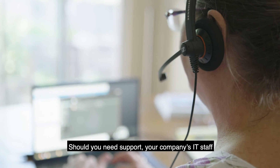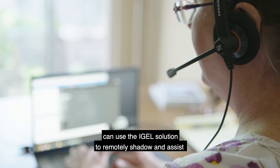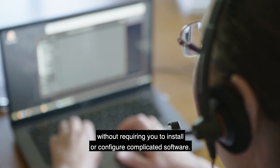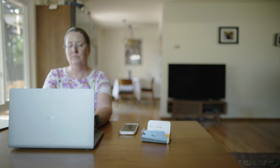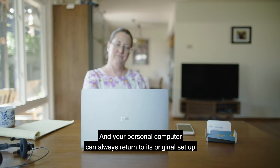Should you need support, your company's IT staff can use the iGel solution to remotely shadow and assist, without requiring you to install or configure complicated software, and your personal computer can always return to its original setup when the UD pocket is unplugged.